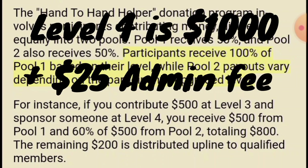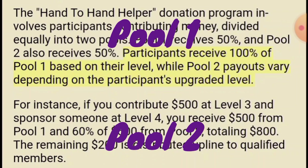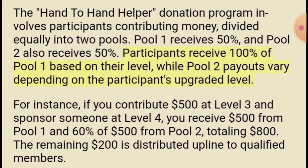If they sign up somebody at level four, the money is put into two different pools. Half of the money — if somebody comes in at level four which is a thousand dollars — half of it goes into pool one, which is $500, and that goes to the referring sponsor. You always get 100% of pool one. The money is divided in half: half goes into pool one and half goes into pool two, so $500 goes into pool one and you get all of that.